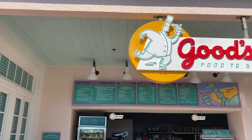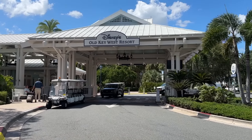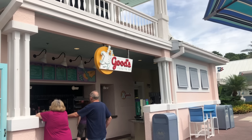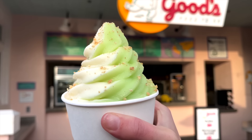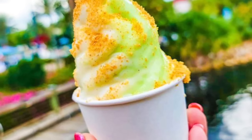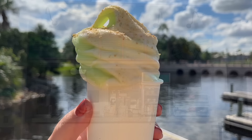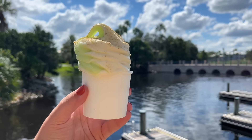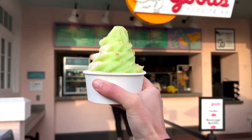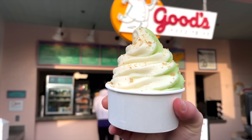Now here's an oldie and a goodie that not a lot of people know about: the Key Lime Swirl at Goods Food to Go. Old Key West Resort is kind of out in the boonies — aside from Disney Springs, where it's only a boat ride away. But this quick service is harboring one of the best Dole Whip flavors of all time. The Key Lime Swirl is Dole Whip lime and vanilla soft serve swirled together, topped with graham cracker crumbs. It would be nice if the graham cracker were a little more prominent, but it's a refreshing snack with a nice punch of tartness.